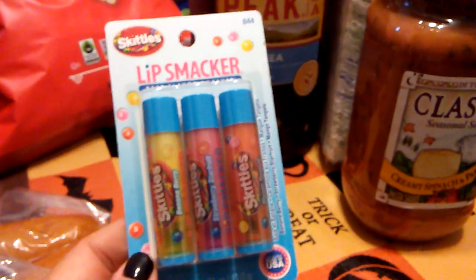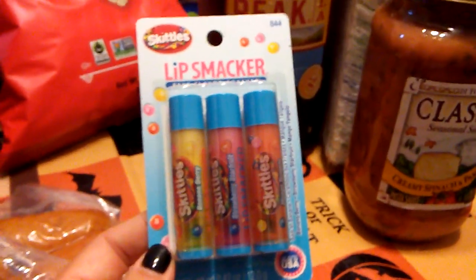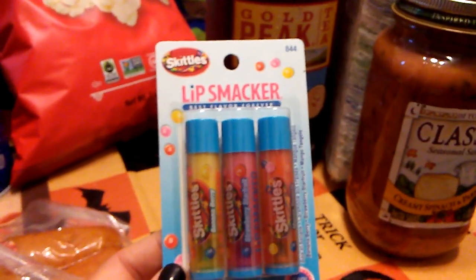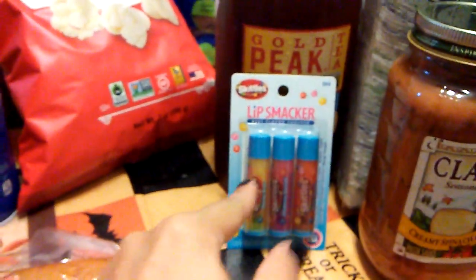In my last haul I picked up the 80s Lip Smackers, and now they had the Skittles flavors, so I picked these up — banana, berry, strawberry, star fruit, and mango tangelo. I absolutely love Lip Smackers.